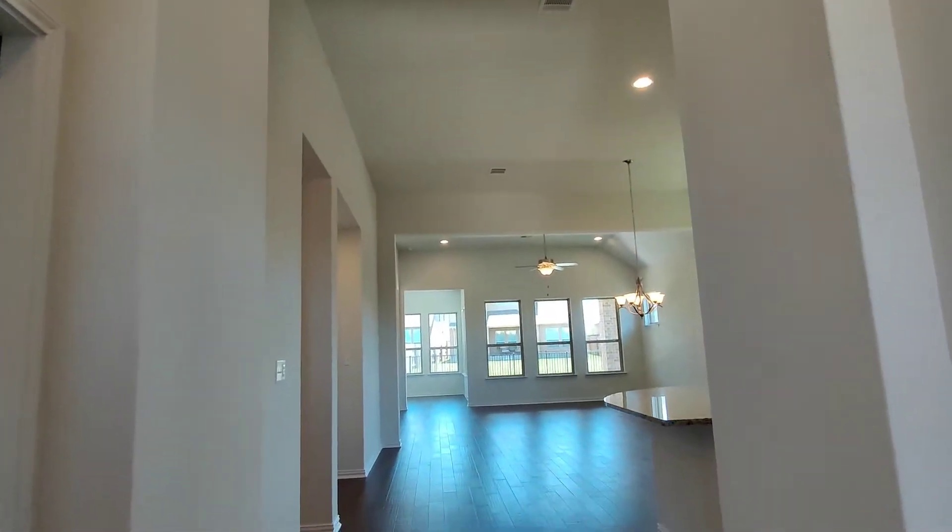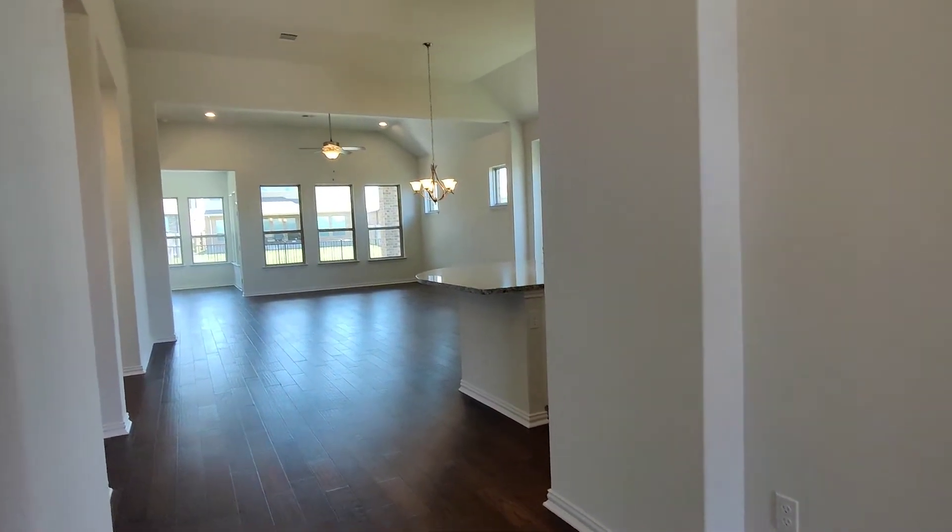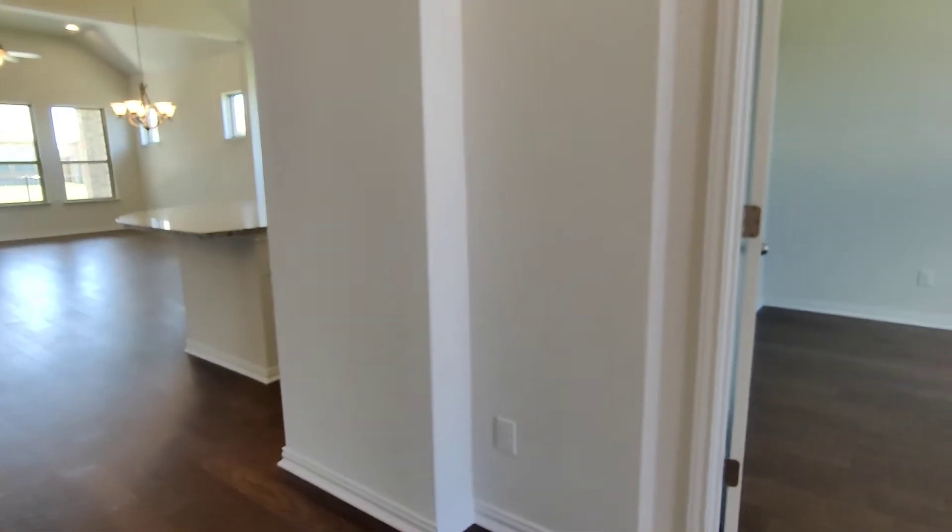Once we enter, the first thing you'll notice about these homes are the giant 14 foot ceilings. We also really like the wood-like tile flooring.